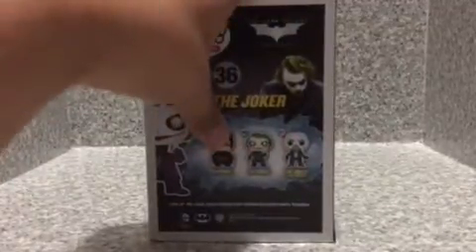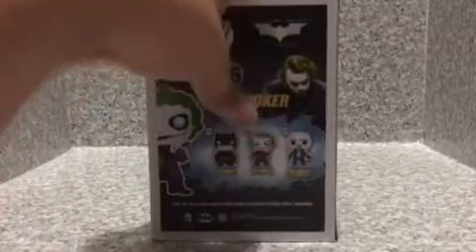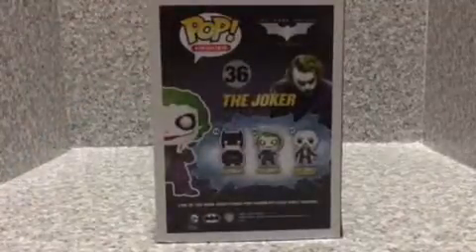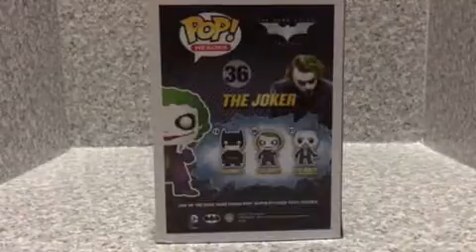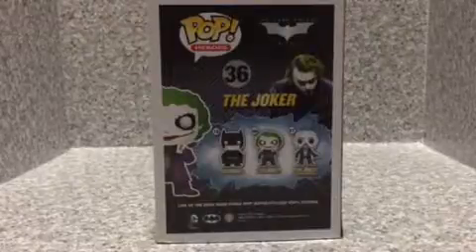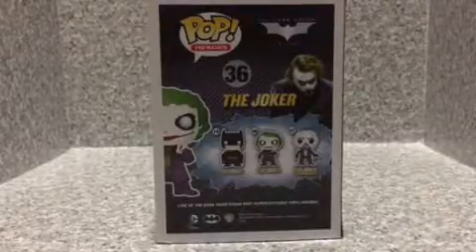We got Batman, which is the Christian Bale version, not Ben Affleck. And we got the Joker. This Batman pop is basically the same as the Dark Knight Rise pop from 2012. I'm not sure what year this Joker pop was — it didn't come out in 2008, maybe 2014. I better look up on Pop Price Guide when this Joker was released.